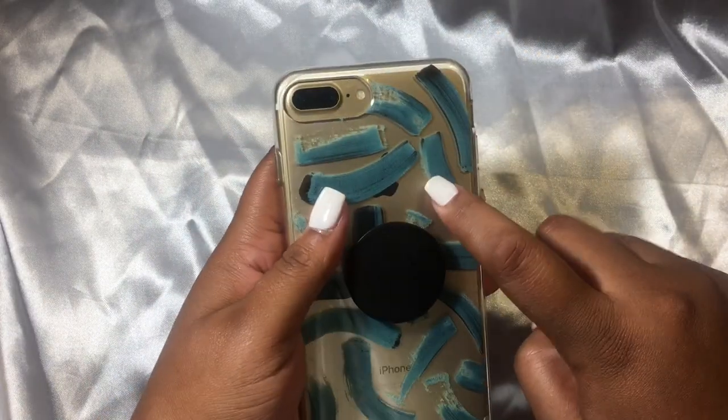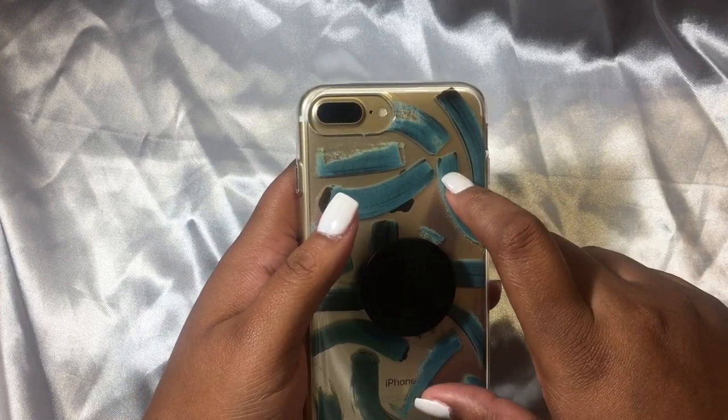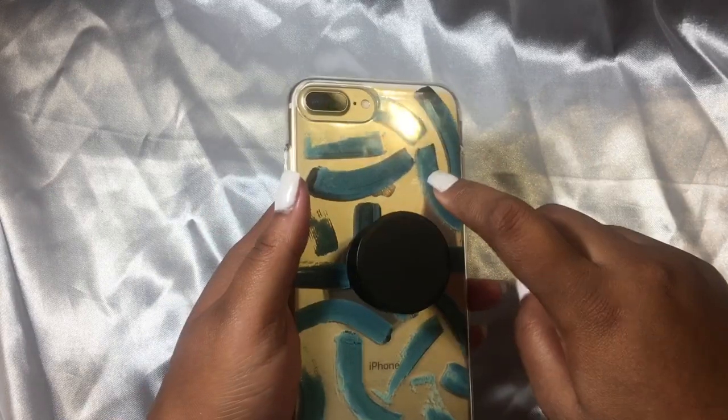The case I have on it is from Target, and the PopSocket is from Target too. This case was on sale for $9.99 and so was the PopSocket. I think all PopSockets at Target are $10, so this case was $10, PopSocket was $10 — I bought it for a total of $20.